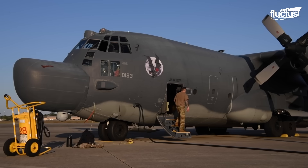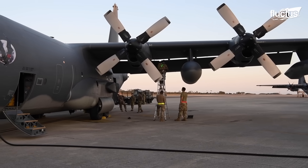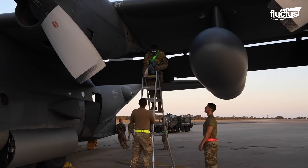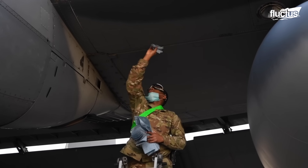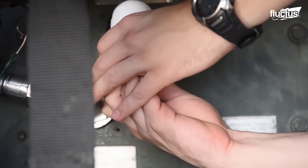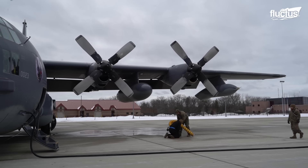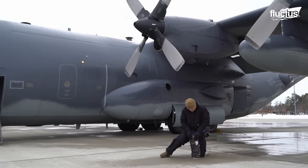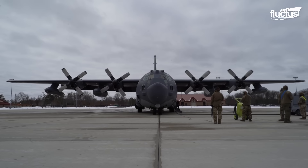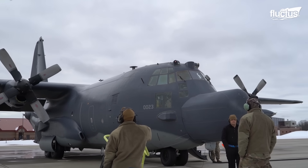Before embarking on special Arctic missions for supplies and airdrop operations, the MC-130 undergoes a meticulous pre-flight preparation process. Among the various critical steps involved, preconditioning the aircraft is crucial in ensuring its readiness for the challenging environment. Pre-conditioning ensures the MC-130 systems are ready for the extreme cold of Arctic missions, maintaining optimal performance and safety, and helps prevent potential issues caused by low temperatures.